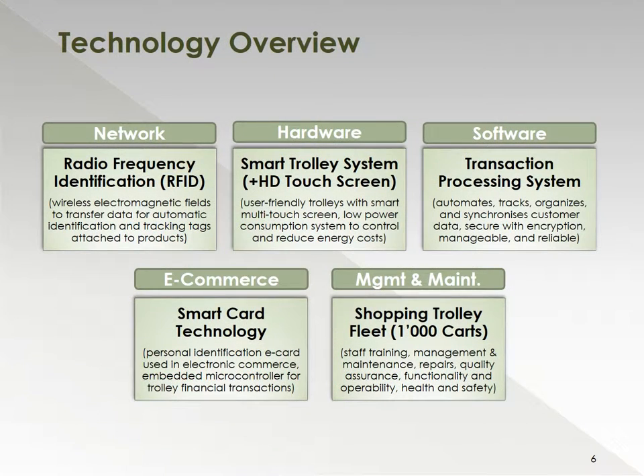From a technology perspective, we will be focusing on five areas. The network, where we will use radio frequency identification technology for automatic identification and tracking of products. From a hardware perspective, we will use a smart trolley system with an HD touchscreen, which we consider to be more user-friendly with a smart multi-touch screen and lower power consumption. From a software viewpoint, we will be using the transaction processing system, which automates, tracks, and organizes customer data. E-commerce is where we would have the smart card technology to process financial transactions based on personal identification e-cards. And then, of course, we've got the management and maintenance of all these systems.